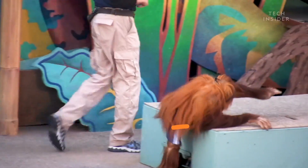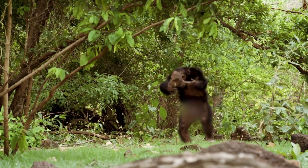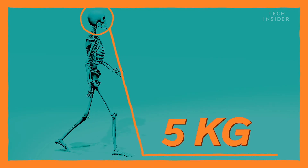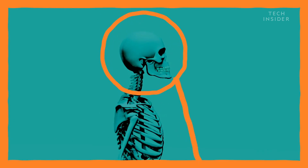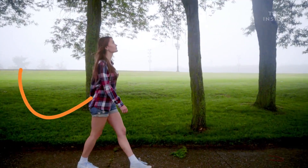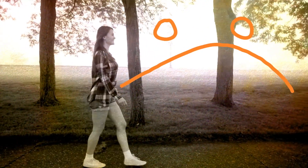But this way of getting around also totally eliminates the need for a tail. Because even though a human head weighs a hefty five kilograms, it sits on top of the body when you walk, not in front. So you don't need a tail as a counterbalance. Pretty disappointing, huh?